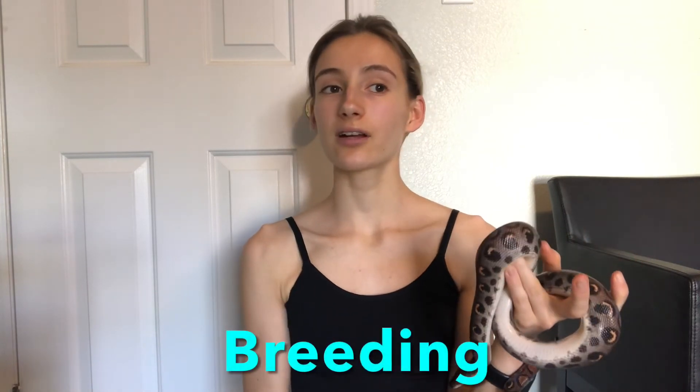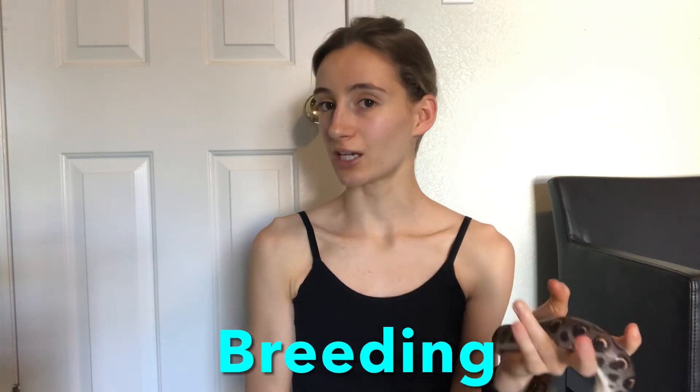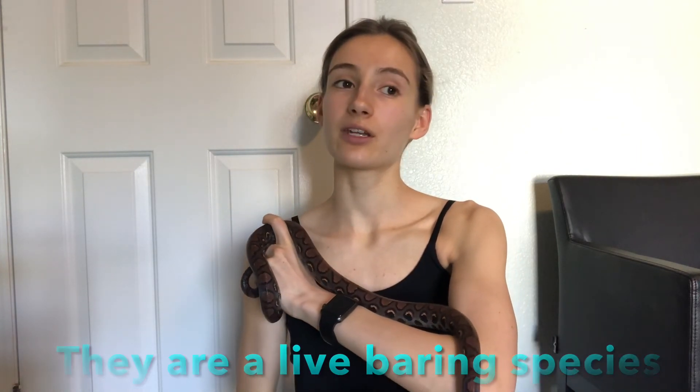As far as breeding, they don't necessarily start at a specific age — it's more once they reach four to four and a half feet long. They typically breed from November to January. Since these guys are a species of boa, they give live birth and typically have anywhere from 12 to 25 babies about 90 days after ovulation.